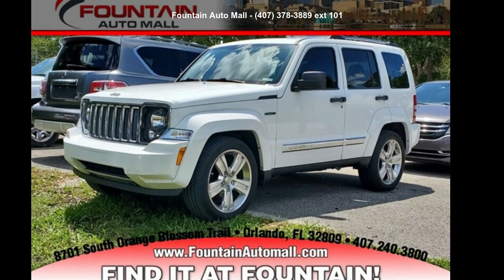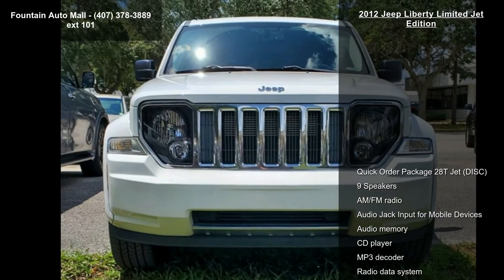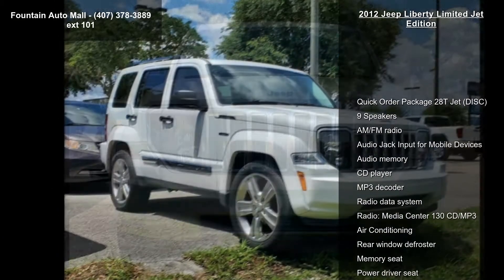Imagine yourself in this Jeep 2012 Liberty Limited Jet Edition. If you are looking for a first-rate auto, this one could be yours today.